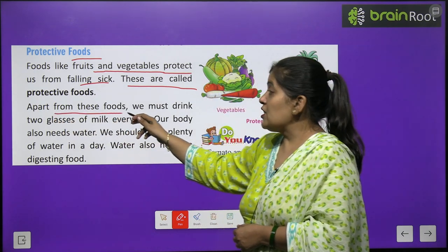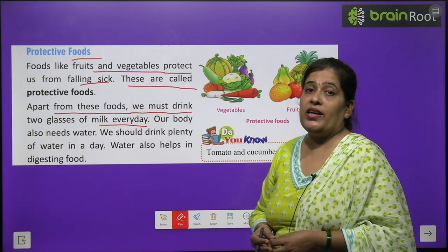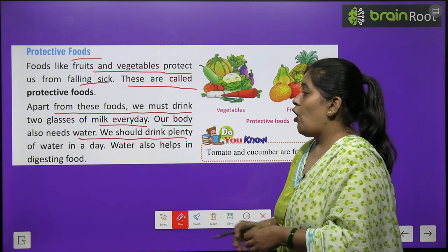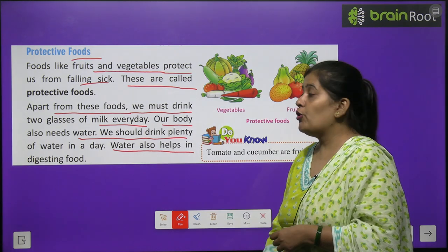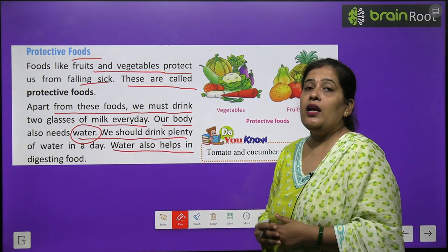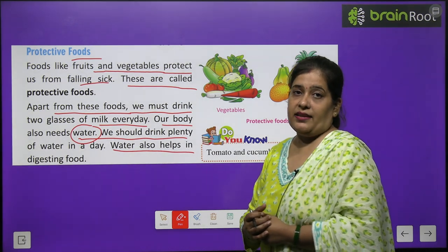Apart from these foods, we must drink two glasses of milk every day. Our body also needs water. We should drink plenty of water in a day. Water also helps in digesting food.